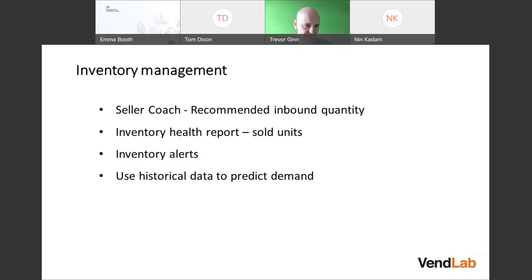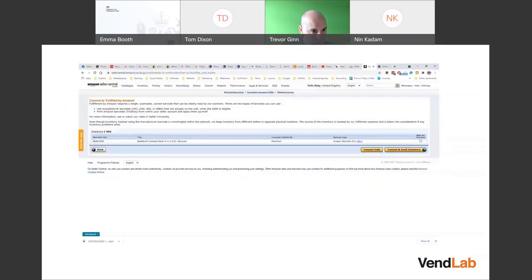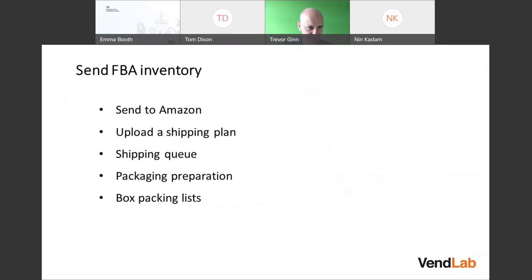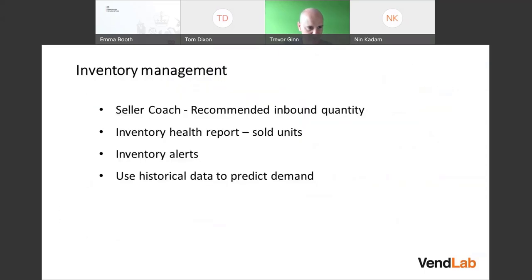If you know how many units sold in a two-week period and how long it takes to get inventory, you can work out how much to send — perhaps keeping two weeks' worth of stock at Amazon at any one time. You can also set replenishment alerts: Amazon will tell you when it thinks you should send more and when you've reached whatever limit you set. Using this historical data, you can predict demand for your products.